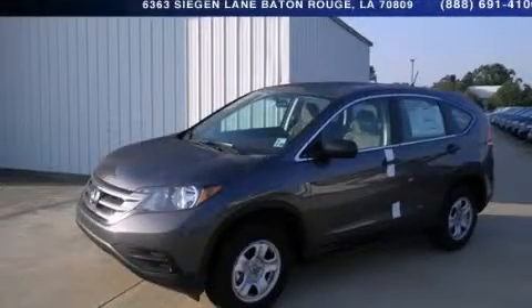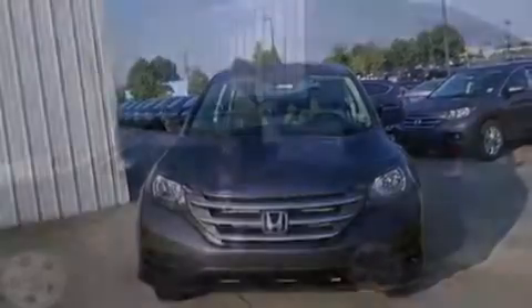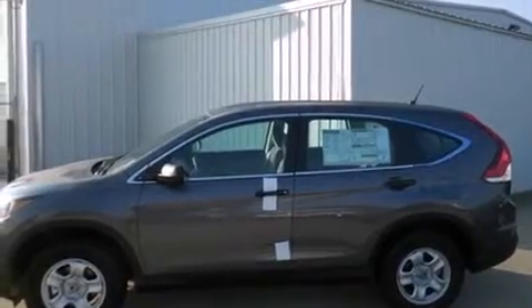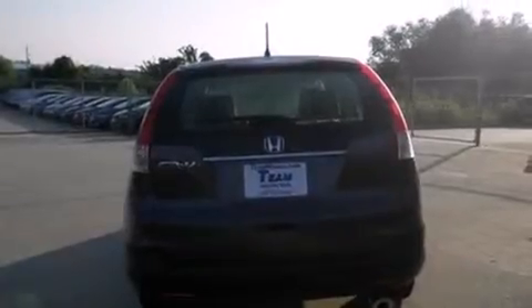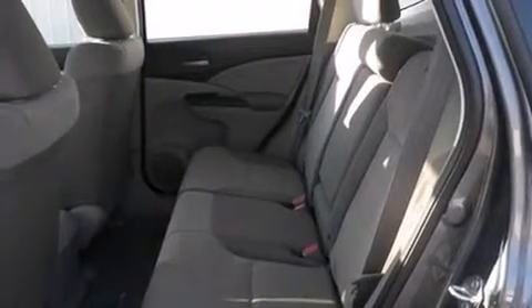This is a brand new 2013 Honda CR-V — plenty of space for what you need. It has a 2.4 liter 4-cylinder engine and a 5-speed automatic transmission. Its top features include a multi-link rear suspension and hill start assist.